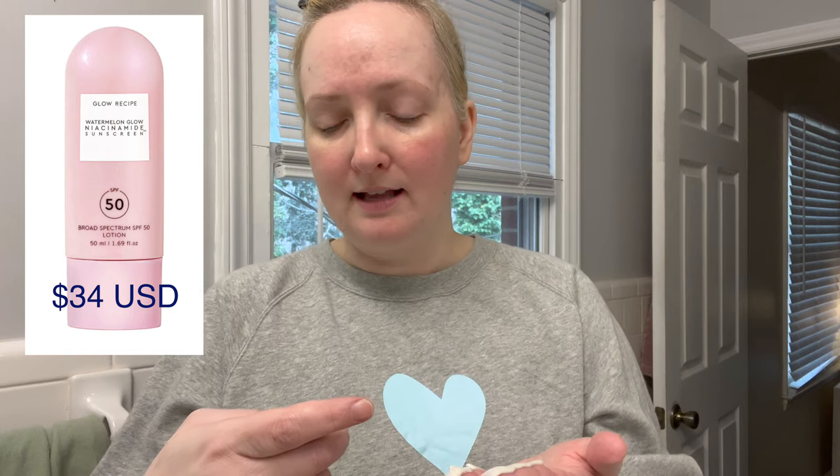Weren't people raving about this one? And is Glow Recipe still a thing? It came out white — I probably should put more. It's like a gray color, it's not perfectly white. It has aloe, hyaluronic acid, niacinamide, and it's so glowy.